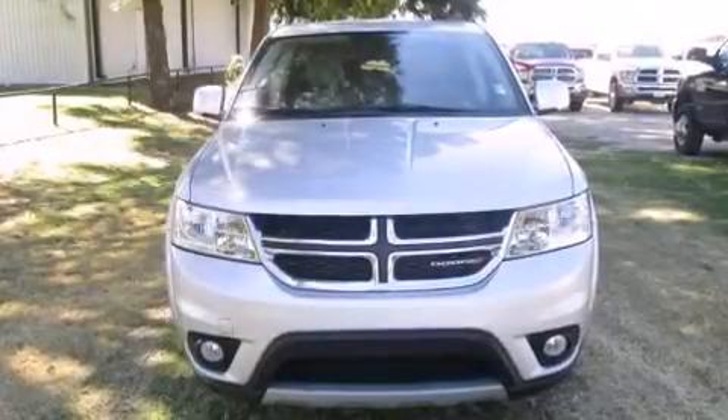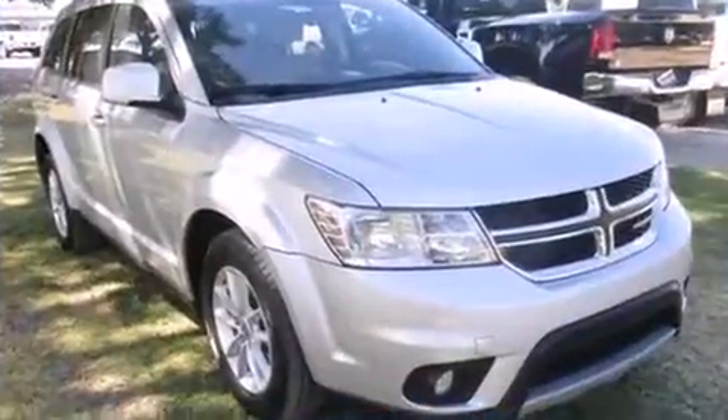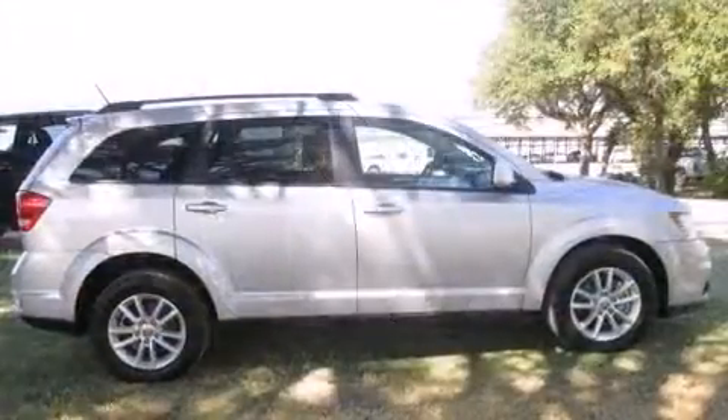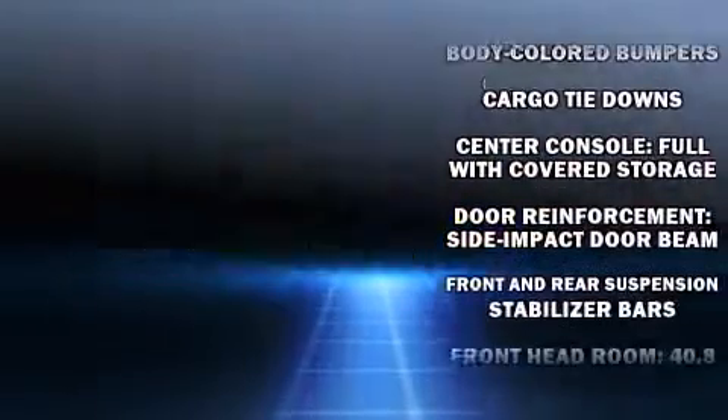Discerning drivers will appreciate the 2014 Dodge Journey. Top features include front fog lights, front and rear reading lights, adjustable headrests in all seating positions, heated door mirrors, remote keyless entry, a roof rack, rear wipers, and power windows.